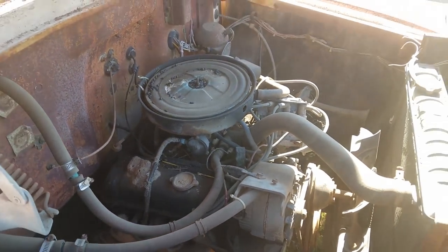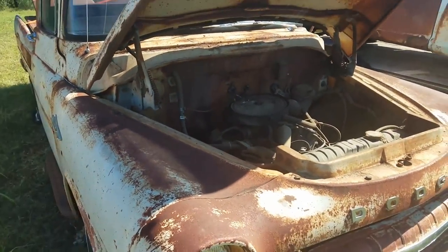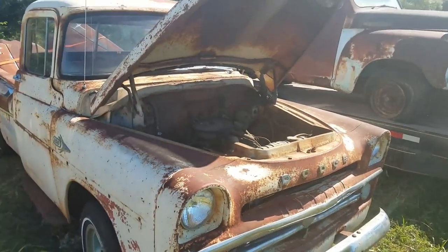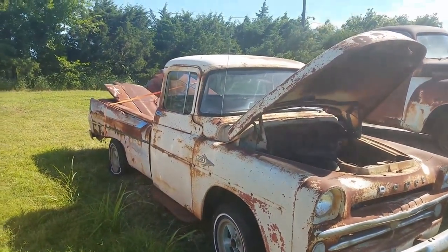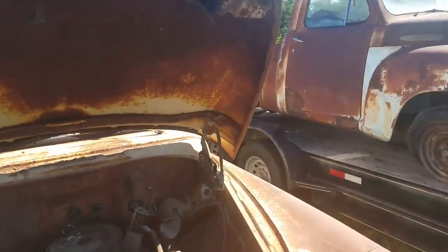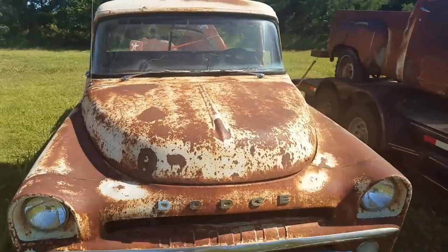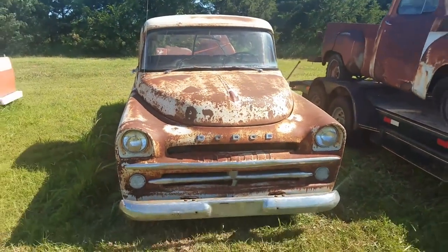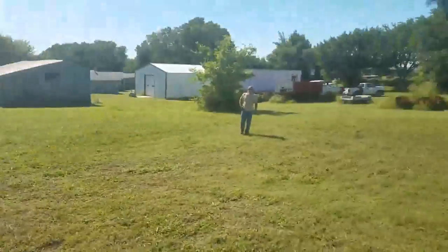It's the big old romping stomping Buick motor. You're asking yourself why would anybody put a Buick motor in a Dodge — that's just crazy. This is the Grubs Pest Control truck, everybody needs one. Kenny Porter, KP3, is supposed to be helping me but he's in my A2.